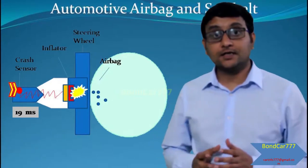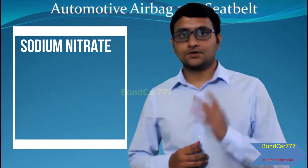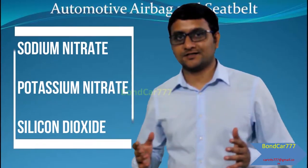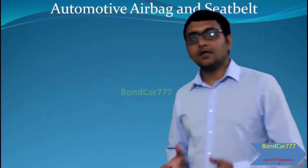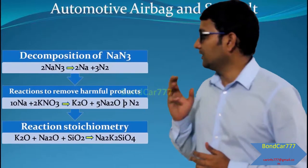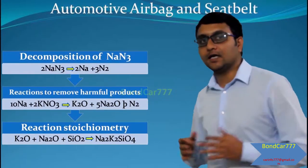Inside the airbag, it's a gas generation mixture of sodium nitrate, potassium nitrate, and silicon dioxide. When a car undergoes a collision, a series of three chemical reactions will happen inside the airbag.